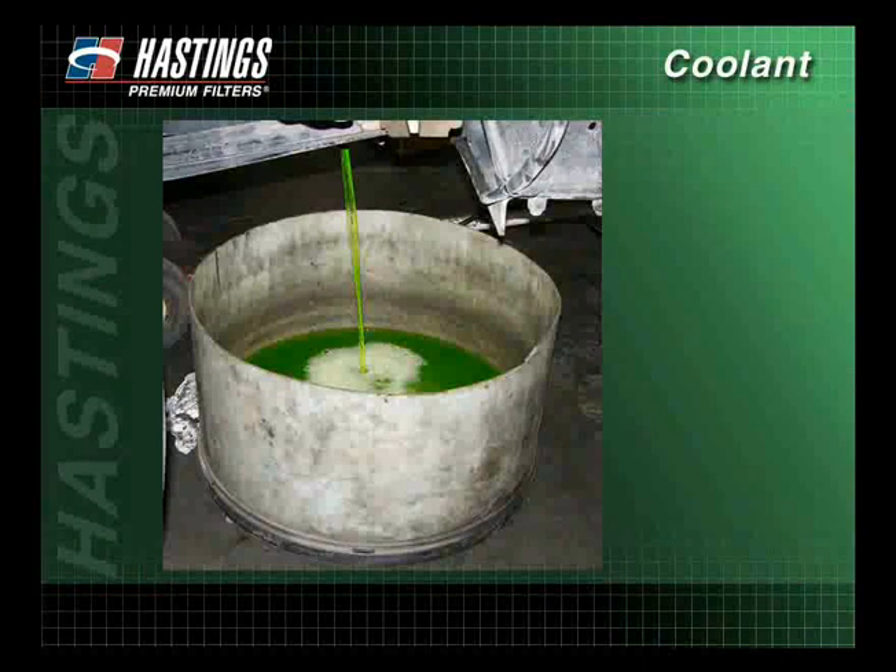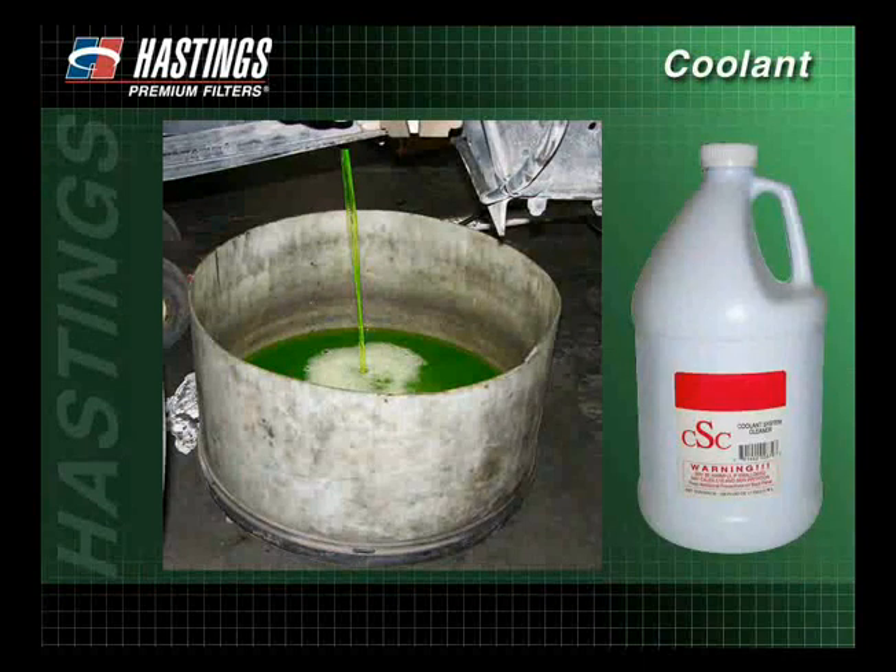If the cooling system becomes oversaturated with SCA additives, the recommended corrective action is to drain and flush the system with an approved coolant system cleaner, then refill the system with the proper mixture of antifreeze, water, and SCAs.